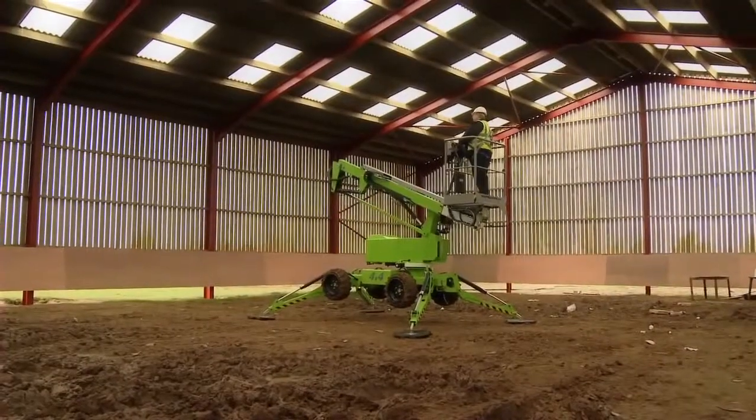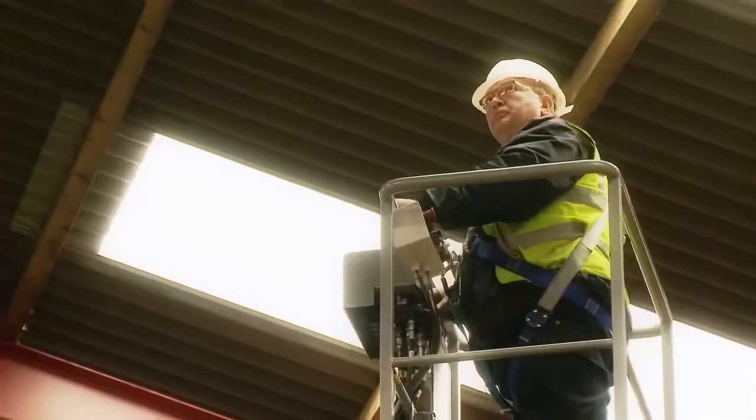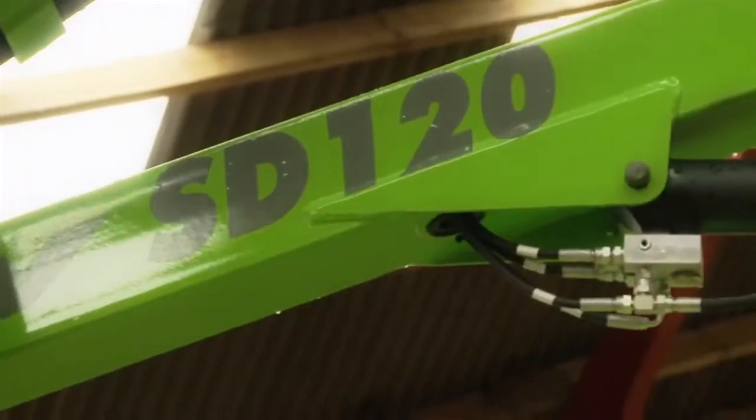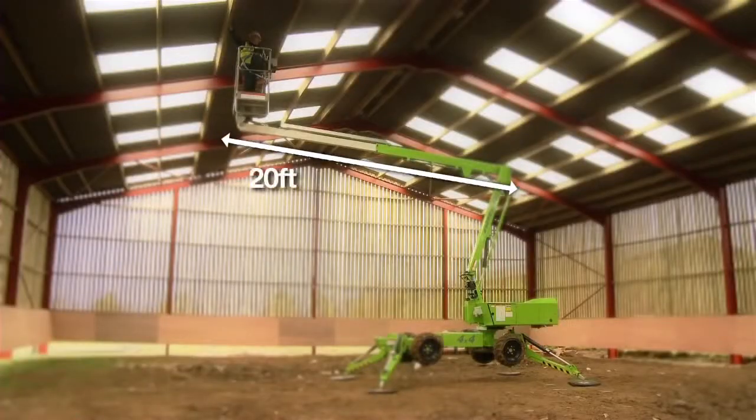The weight-saving design allows for better fuel efficiency and lower transportation costs, without compromising on performance. The Nifty SD34T offers a platform height of 34 feet 11 inches and a working outreach of 20 feet.